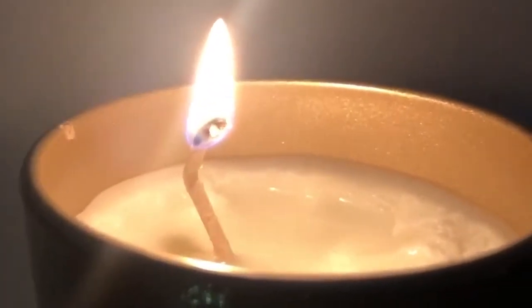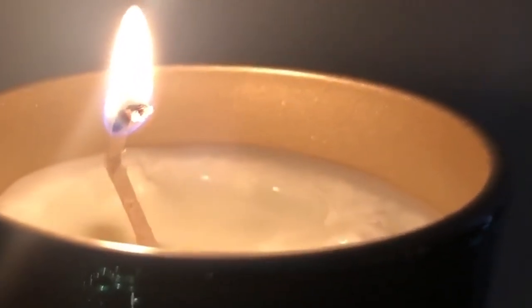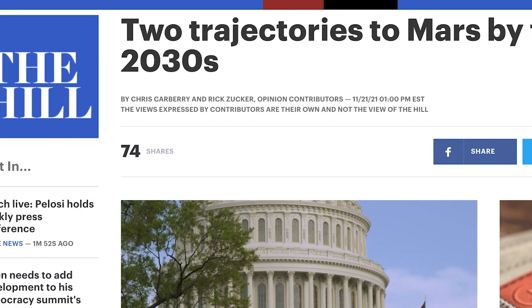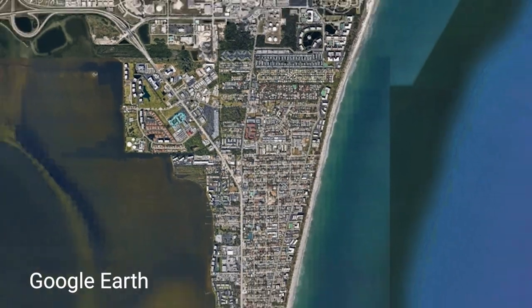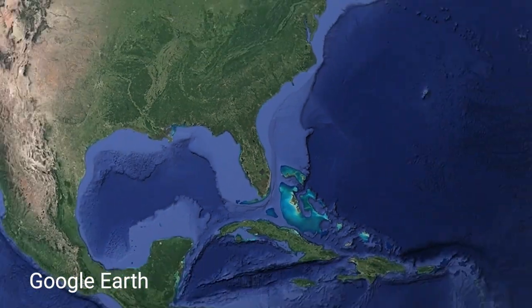If a tiny flame behaves so differently in space, what would a large fire do? This question has actually been at the heart of ongoing NASA research for over half a decade. It's especially important as America sets its sights on sending astronauts to the moon and beyond in the coming decades. So what does this research look like, and what do you do if you're an astronaut some 240,000 miles from Earth and a fire breaks out on your spacecraft?